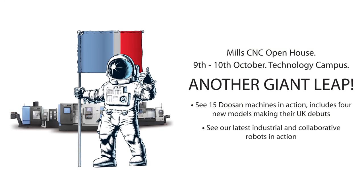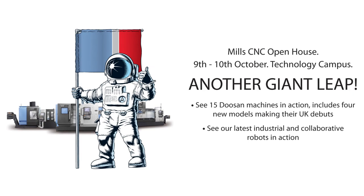Tony, open house coming up — 'Another Giant Leap'. Why have you labelled it this? Well, this year's event is called 'Another Giant Leap' and it's to tie in with 50 years since we landed on the moon. Now obviously it's about technology, but really we're on a mission to improve people's productivity and efficiency.